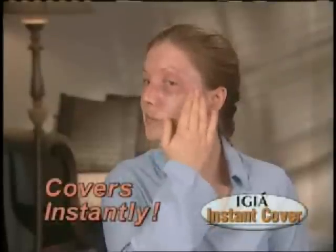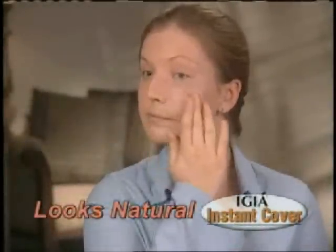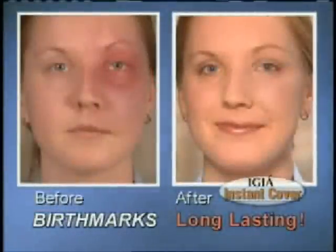Look as this woman's birthmark vanishes in just seconds. IGEA Instant Cover blends perfectly, looks absolutely natural and lasts until you take it off.